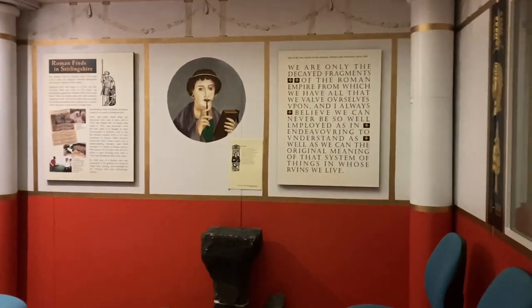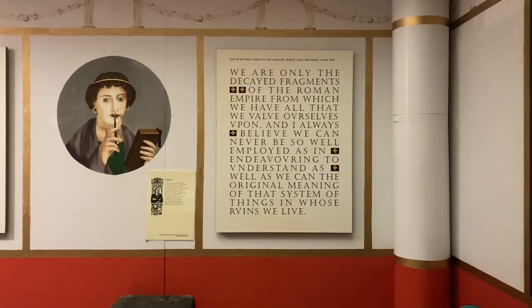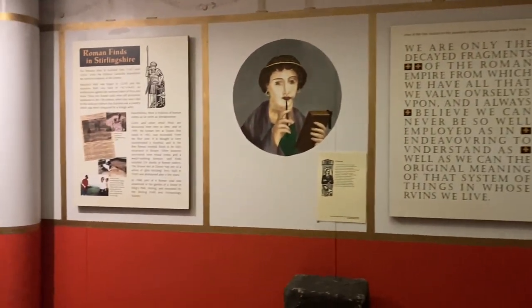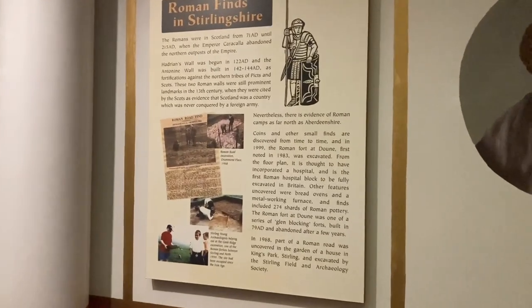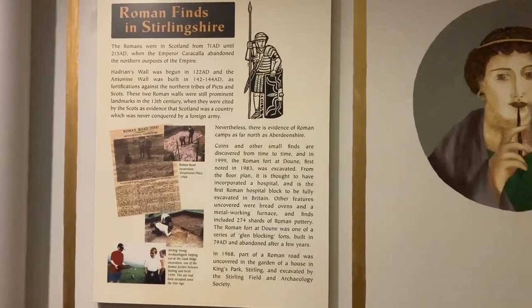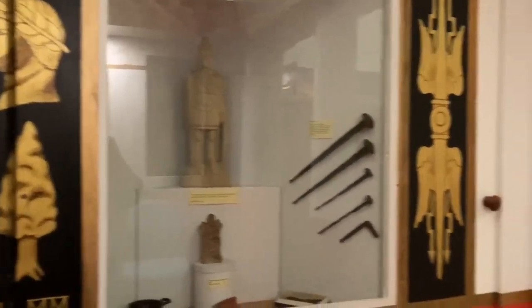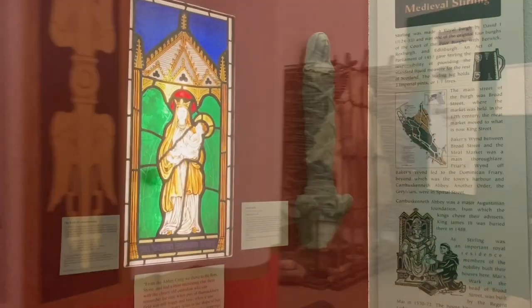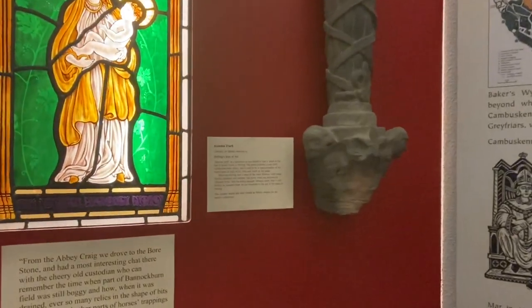They also have some Roman displays because there was Roman archaeology found in the area. Even though Hadrian's Wall was seen as the extent of the Roman Empire, the Romans actually did get up into Highland Perthshire and Stirlingshire, and they pressed further north as well. They also have some material looking at medieval Stirling.